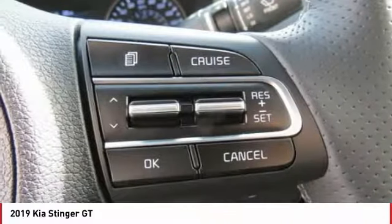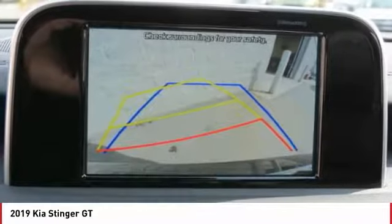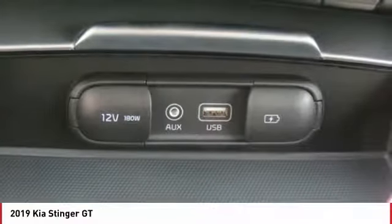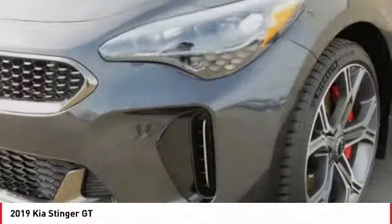Backup camera, traction control, anti-lock braking system, power passenger seat, air conditioning, Bluetooth wireless data link for hands-free phone, power steering, aluminum wheels, floor mats, cruise control.